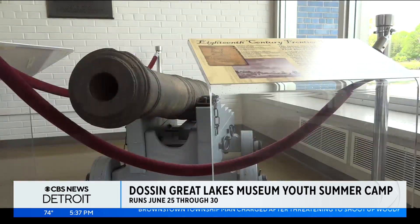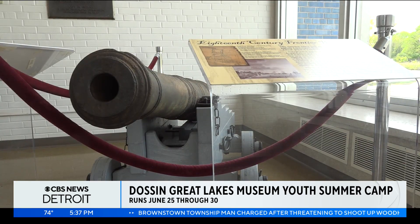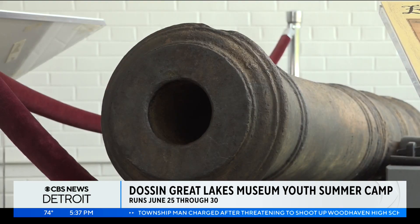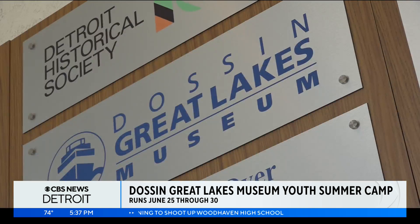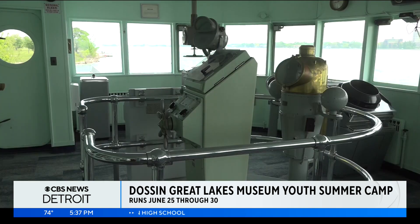We also have a cannon in our lobby which actually came directly out of the Detroit River. We're going to be doing activities that focus on learning about things that have come out of the river, things that we might be able to find today, and we'll also be learning about conservation.